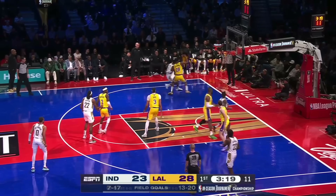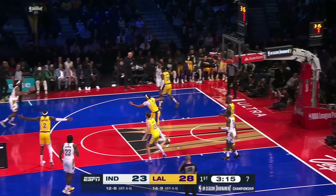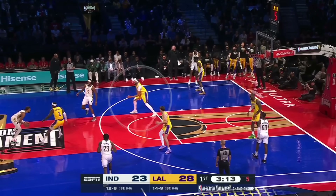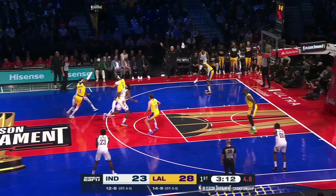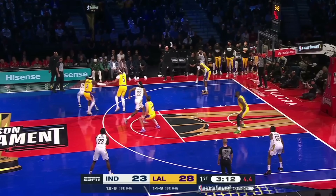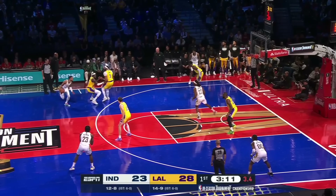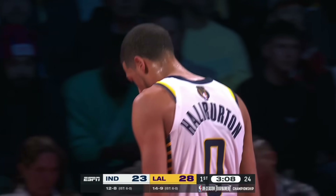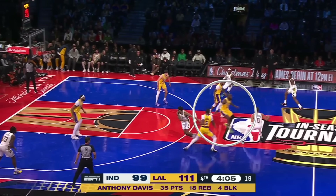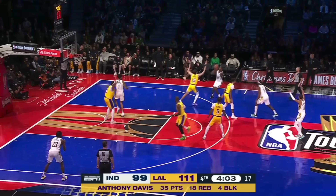LeBron lurking back there is always in the ball handler's head. You get subtle moments like this where Davis comes out to meet Halliburton, taking away the roll pass. LeBron knows that, and that's not an easy decision for a guard — so it just turns into a desperation heave and a shot clock violation. When Indy avoided Davis in the pick-and-roll, LeBron could fly out and trap, then they just switch behind the play, so they give up nothing.